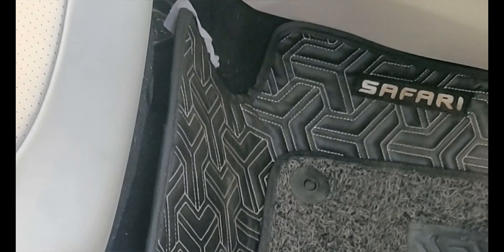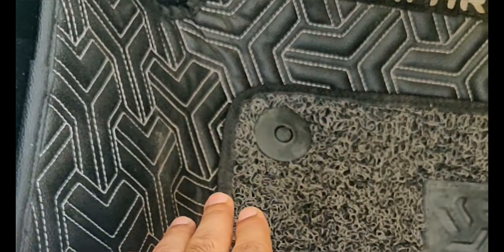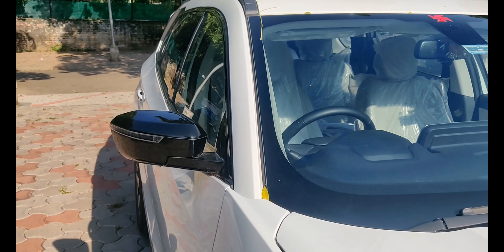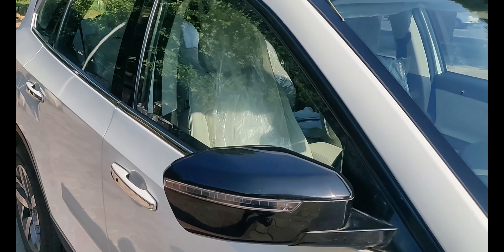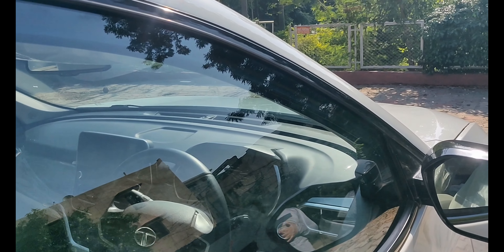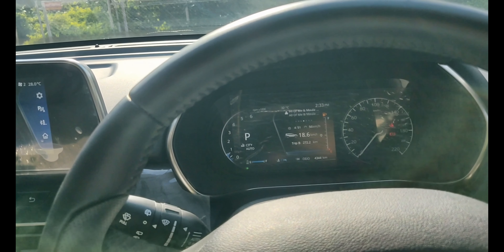Another negative point, which I feel is also a safety concern, is the car's pillars creating significant blind spots. People of shorter height, say less than 5'8", may have reduced visibility on the sides. That's a negative point I've noticed with this car, and I think it needs to be addressed in a facelift.